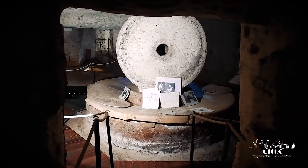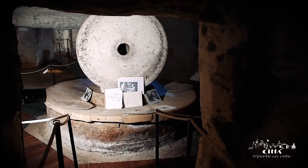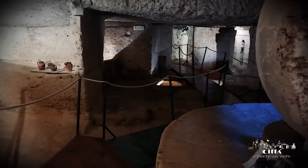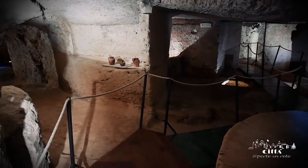The subterranean olive oil mill, tunneled deep into solid rock, belonged to the Granafay family. It is situated near the ancient Filia gate, where the ancient noble garden of the palace was located.